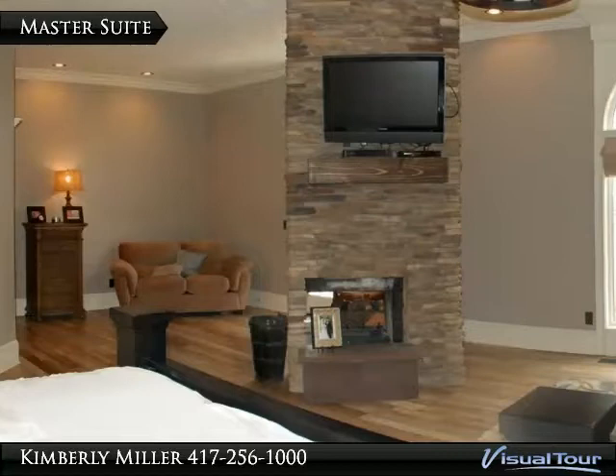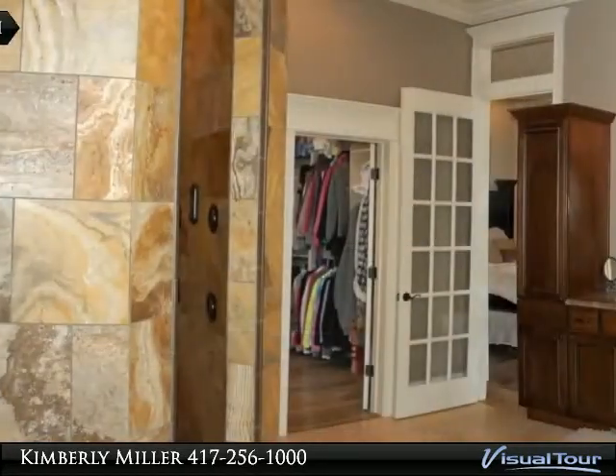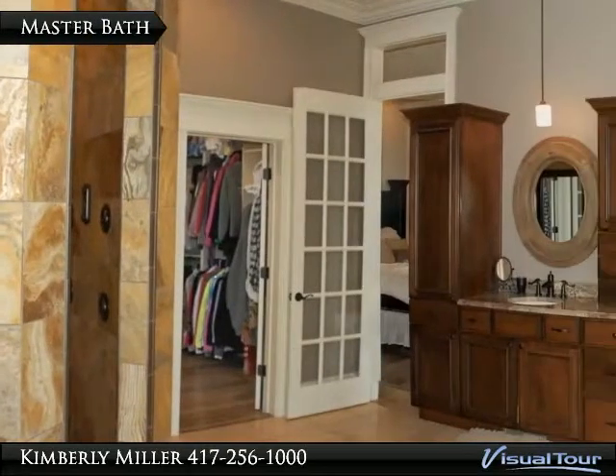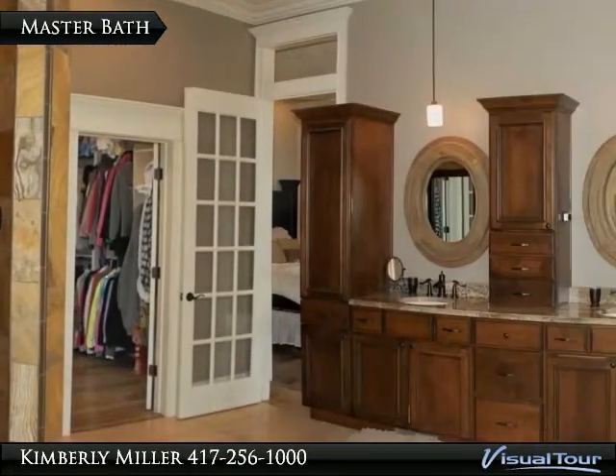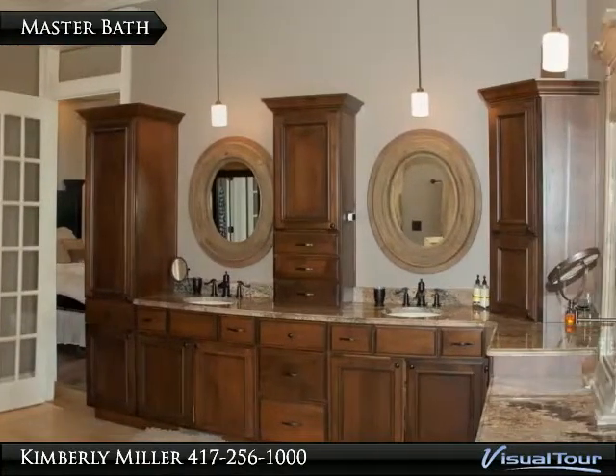The stone fireplace is double-sided in this large master bedroom. The master bathroom offers lots of storage with custom cabinets, double sinks, granite countertops, and tile floor.